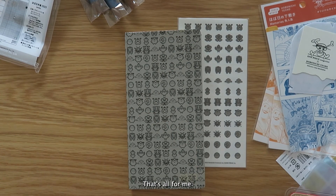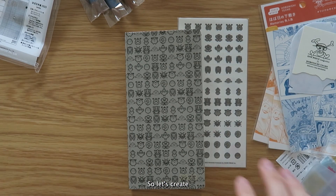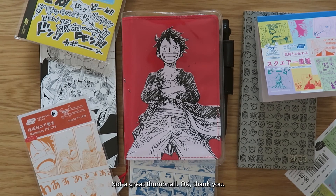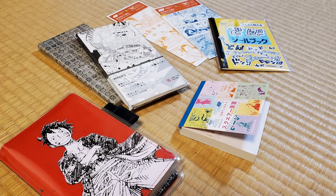Anyway, that's all for me — let's create the thumbnail. Not a great thumbnail. Okay, thank you. Thank you for watching. Bye!